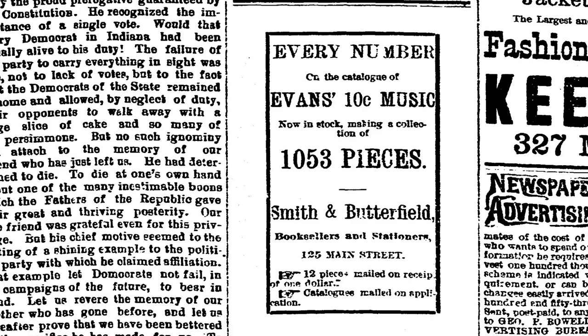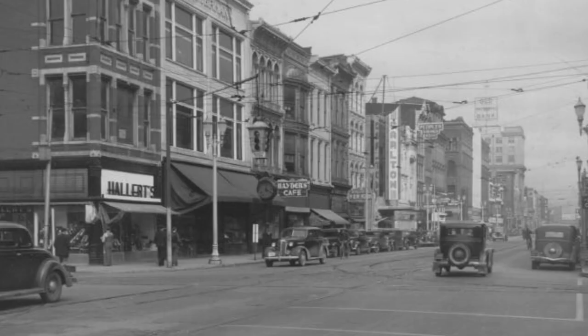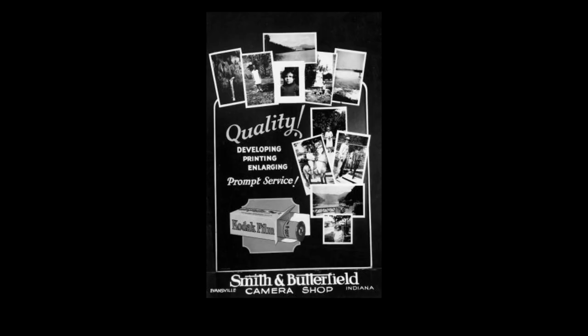Smith opened his original business in 1868. Smith & Butterfield's was located at 125 Main Street and later moved to the Bitterman Building in the 200 block of Main. Smith & Butterfield's gradually evolved into mainly an office furniture and supply business.